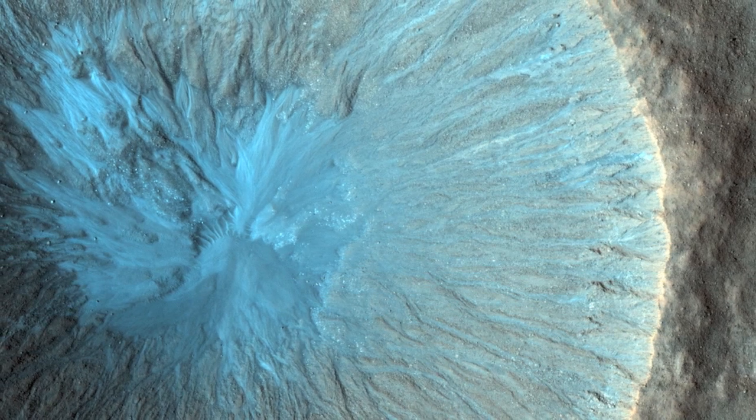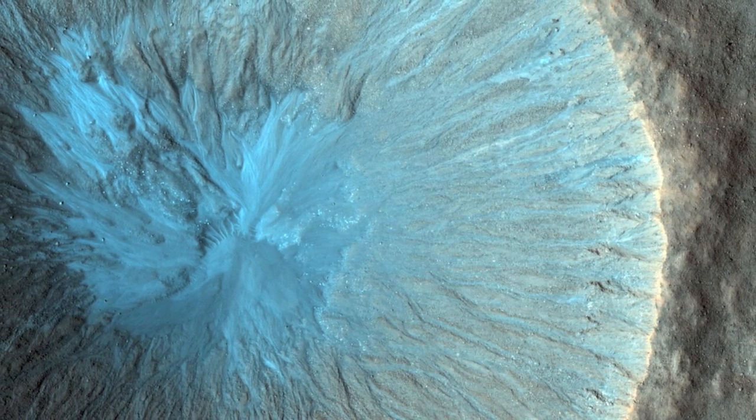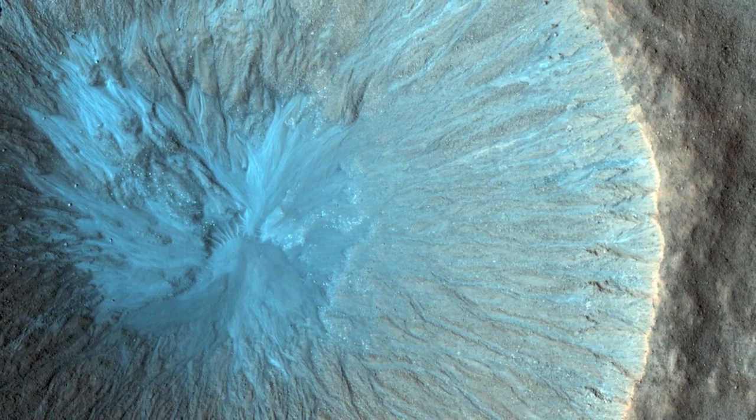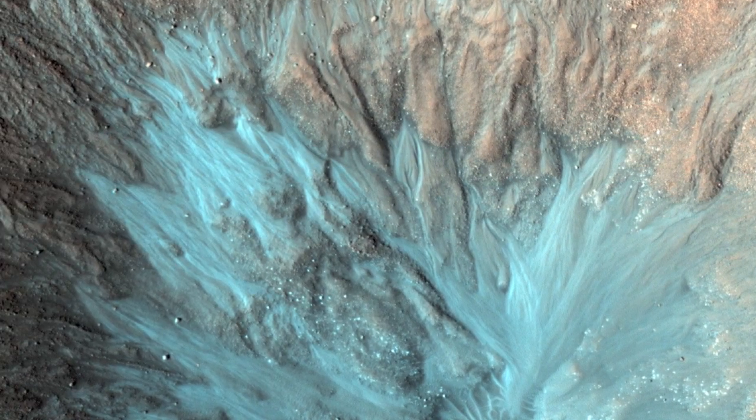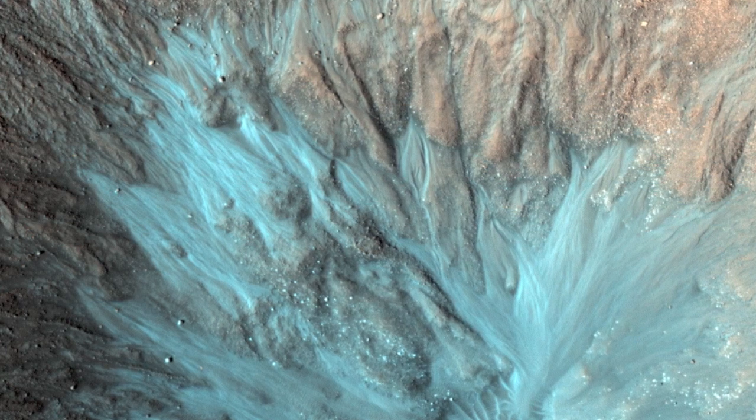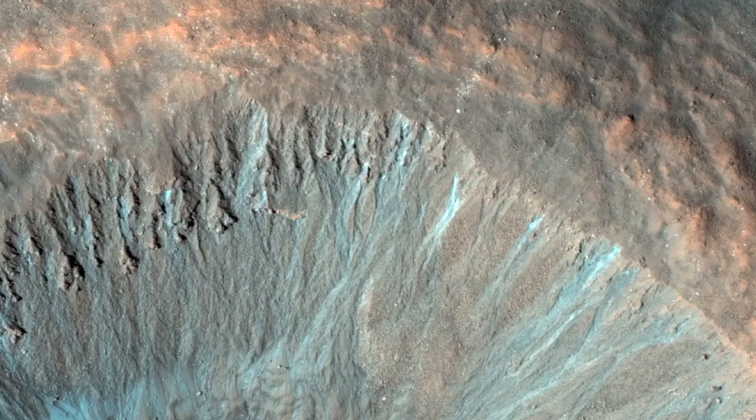Ejecta refers to the material that is excavated from an initial impact and settles back to the surface. One way we describe a crater as being young is to observe the crater rim. If the rim of a crater doesn't appear that eroded, we often call it sharp and young.